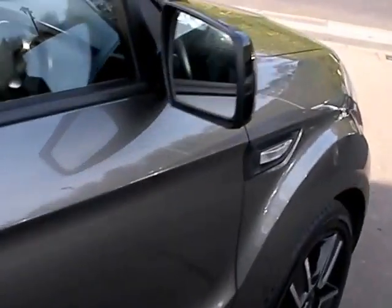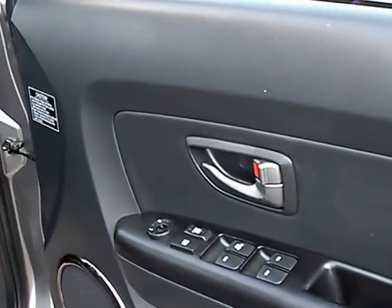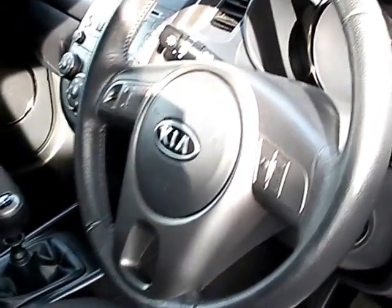I'll show you inside. Inside the car, electric windows and mirrors here, and radio controls on the steering wheel.